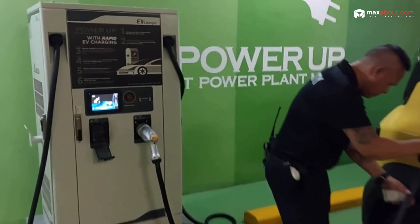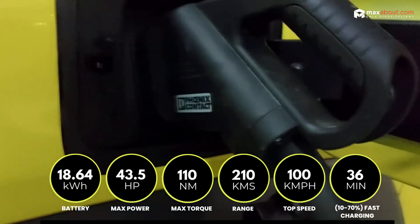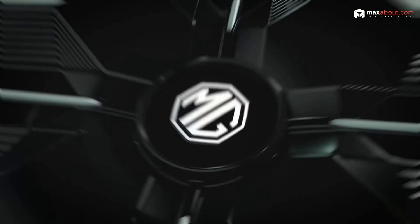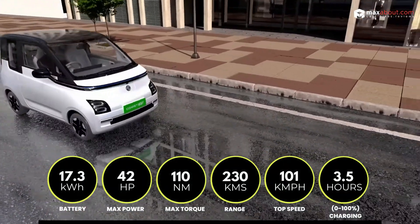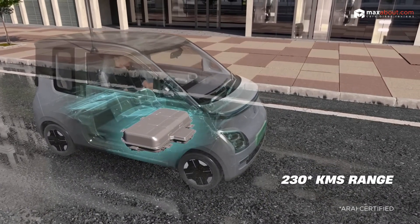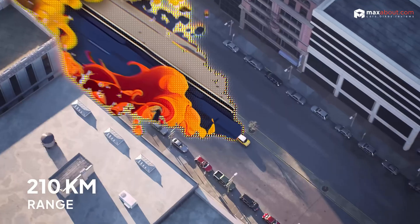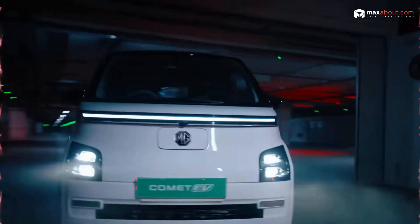Let's kick things off with the battery and performance specs. The WinFast VF3 packs an 18.64 kWh battery with a 43.5 horsepower motor, while the MG Comet EV comes with a 17.3 kWh battery and 41.4 horsepower. Not a massive difference in power, but here's the kicker — range. The MG Comet promises 230 kilometers, while the WinFast offers 210 kilometers. Is the MG Comet more efficient, or is it just squeezing out a few extra kilometers at the cost of something else?